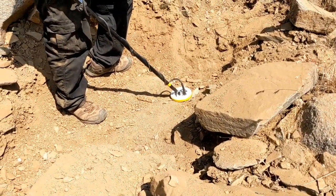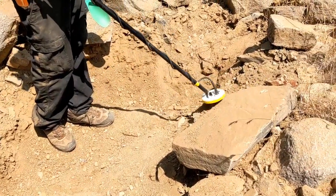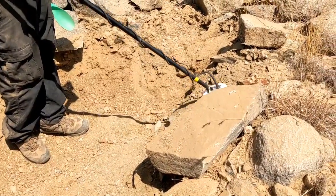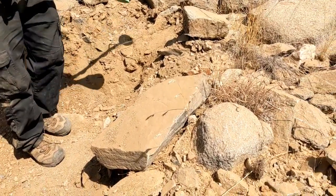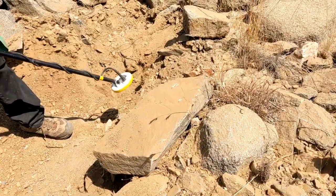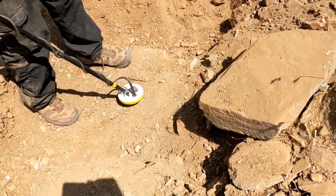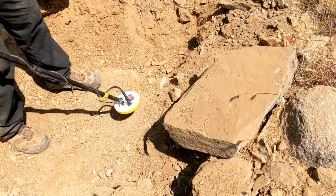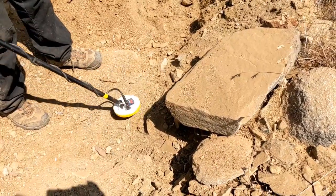I decided to film this because I got one that's going left and right. Real quick — another tip: I'm watching Mine Lab Gold in Australia, great channel, great quality. When he was ground balancing the Gold Monster he was going really slow pumps like this. Look at that — okay, how that went quiet. That's quiet.